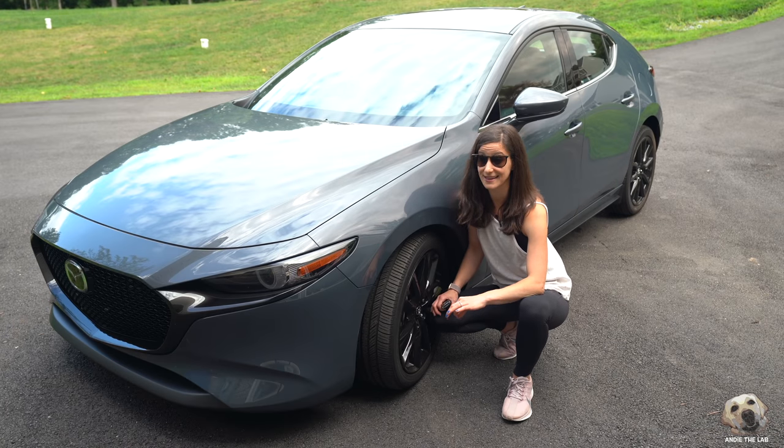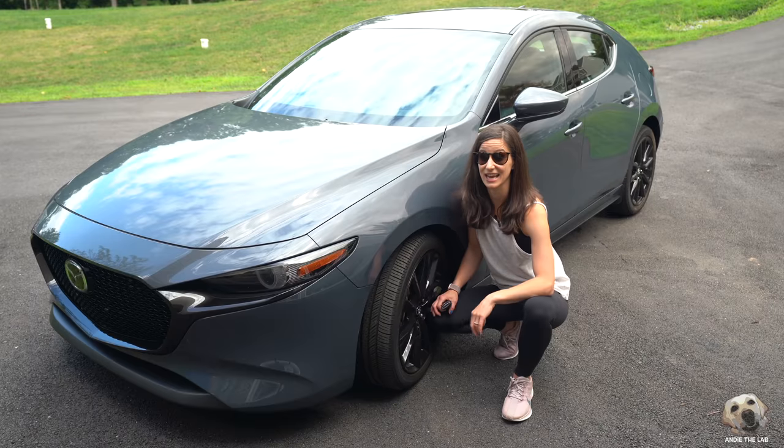2019 Mazda 3 Hatchback. We are lab testing this for the week. Now before I figure out how to get that into this, let's check it out.